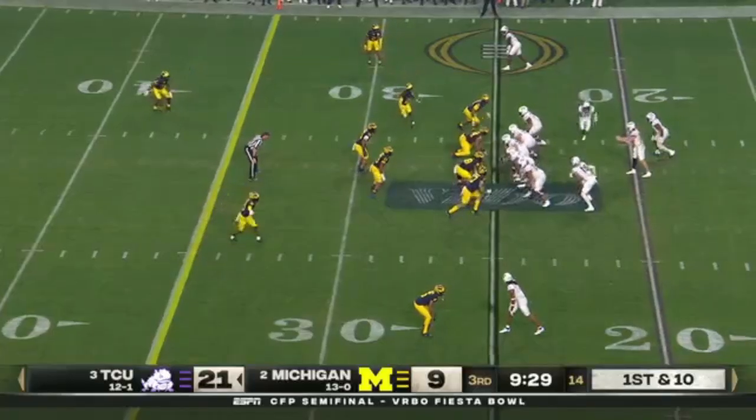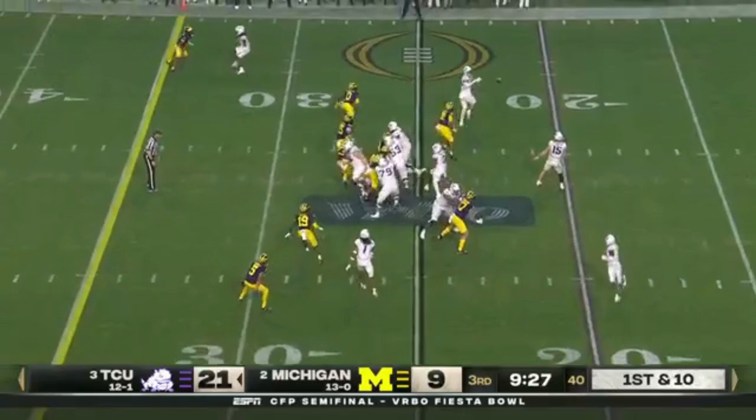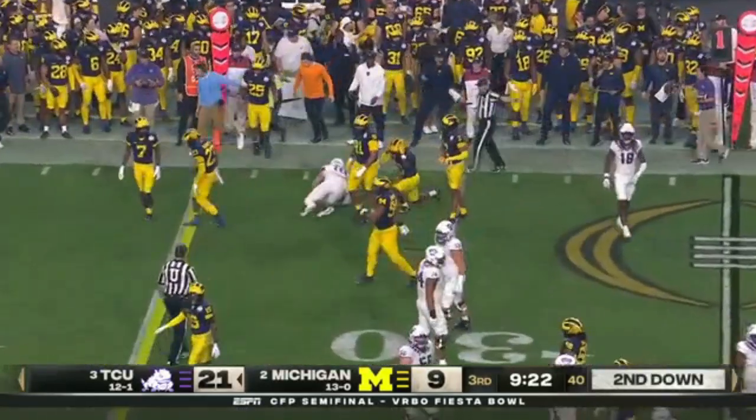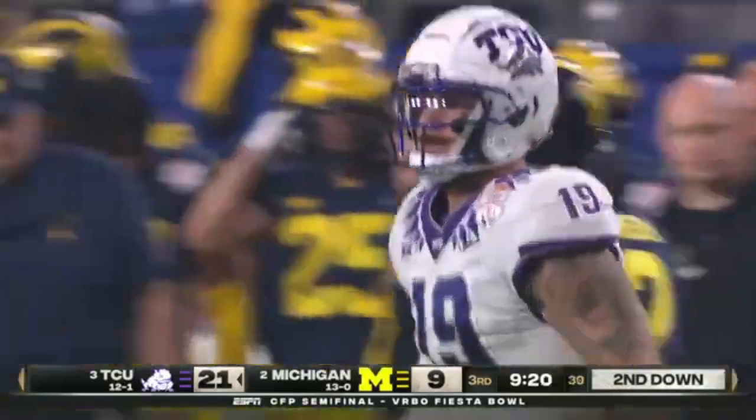Early downs against the run has been spectacular. After a couple of fakes, here's Jared Wiley, transfer from Texas — big tight end at 6'7".